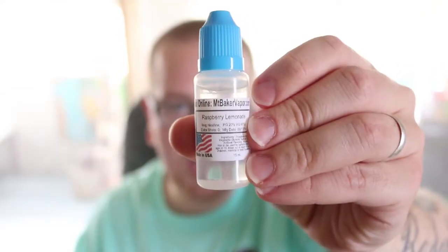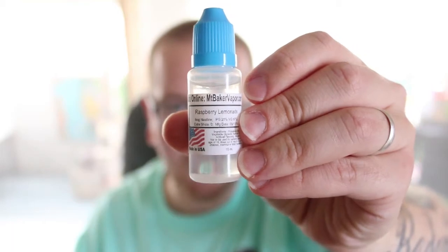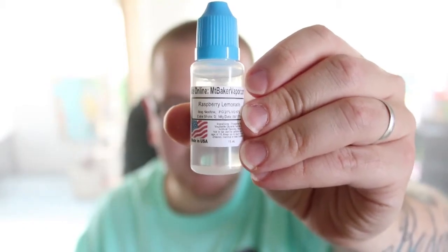Hello YouTube and welcome to another episode of the Cloudy Vape. In this video we're going to be talking about raspberry lemonade from Mount Baker. This is 20 PG, 80 VG, and 6 nicotine.